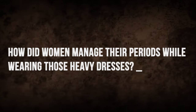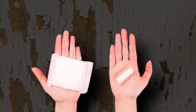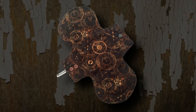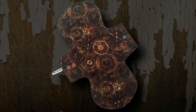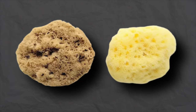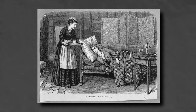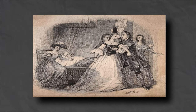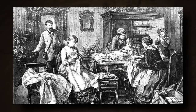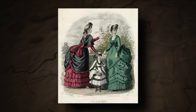How did women manage their periods while wearing these heavy dresses? During the Victorian era, managing menstruation while wearing those grand dresses was quite a task. Without modern pads or tampons, women relied on handmade cloth pads or fabric strips, often made from soft cotton or linen, which were washed and reused. Some women used special undergarments or belts with loops to keep the cloth pads secure, and another option were menstrual sponges made of natural sea sponges. Women also wore sanitary aprons to protect their dresses from leaks. Since talking openly about menstruation was considered taboo, women had to be discreet, carrying their supplies in concealed pouches or pockets. Despite the challenges, they maintained their daily routines with grace and determination.